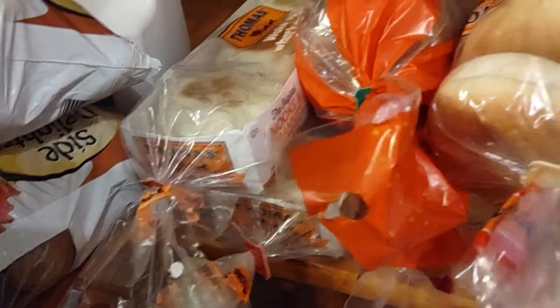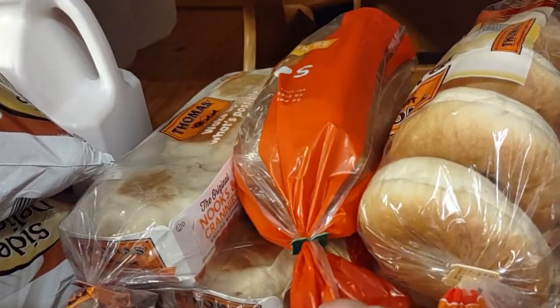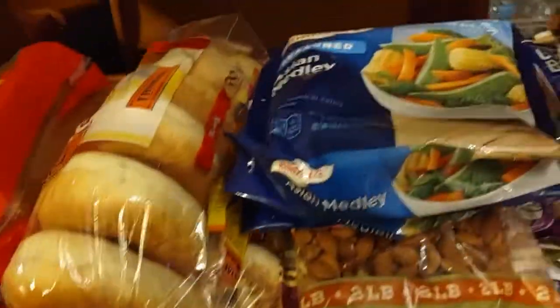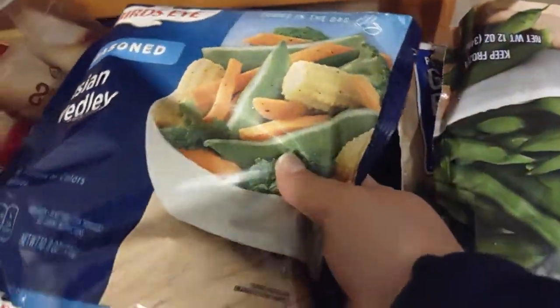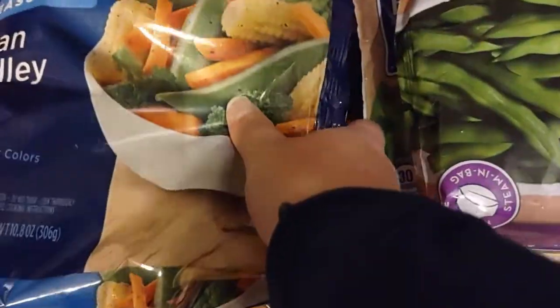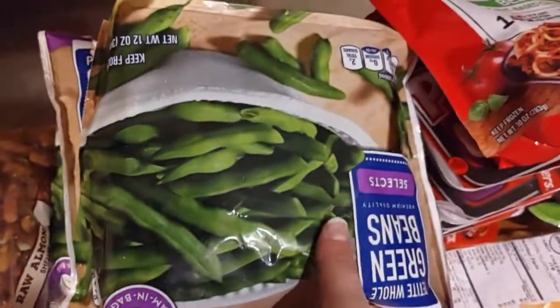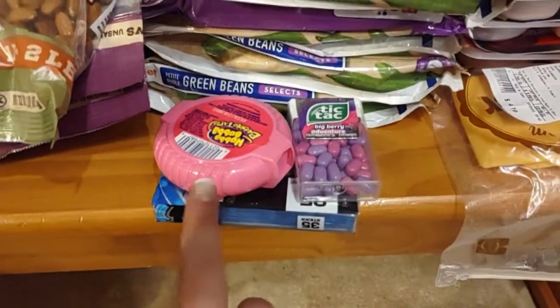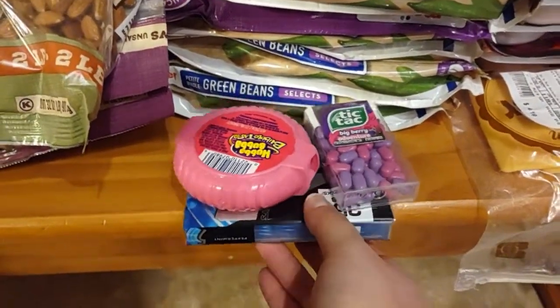Over here we've got some English muffins, some bread, bagels, an assortment of different vegetables. We've got the Asian melody blend, and then we've got green beans. My husband and kids also picked up some stuff in the checkout line.